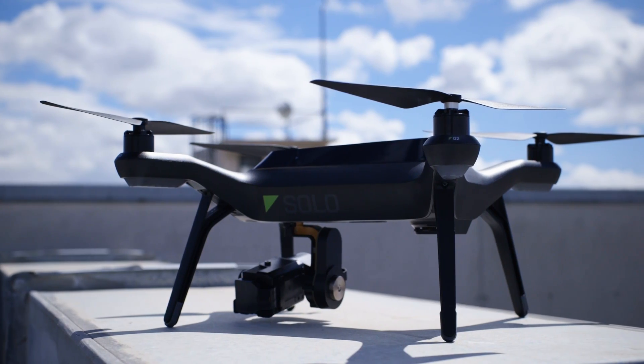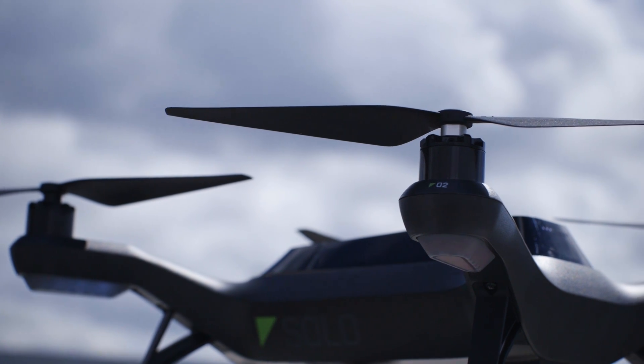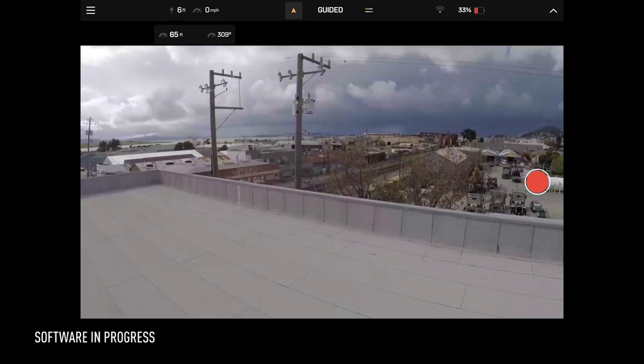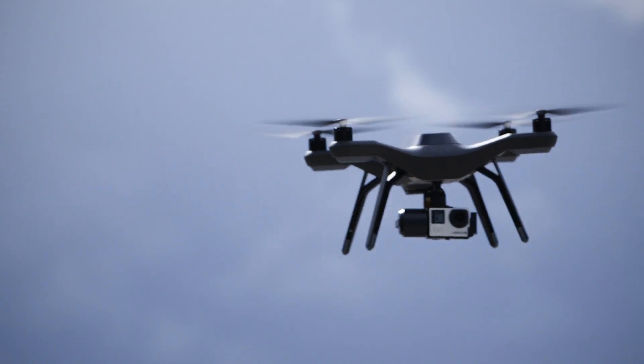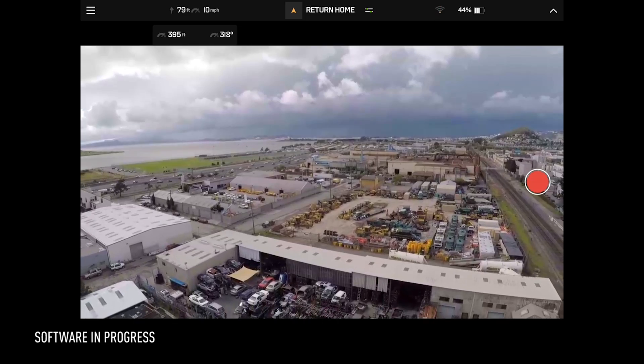Solo is a $1,000 quadcopter designed to capture Hollywood-style movie footage with just a couple taps. It takes off and lands with a button press. The battery, which takes an hour to charge, gets you about 20 minutes in the air. If you have a GoPro attached, either via the basic frame or a separately sold gimbal, you can stream live video to your phone or tablet.